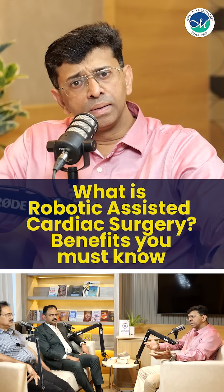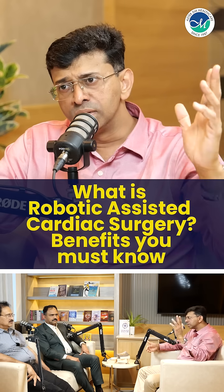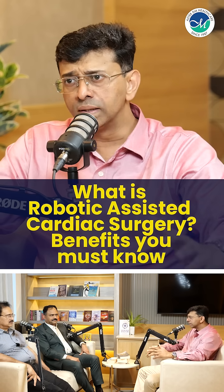In cinema, we have to do an operation automatically. We glamorize it in movies and present a wrong concept — showing surgery as fully automatic.